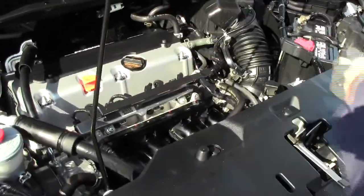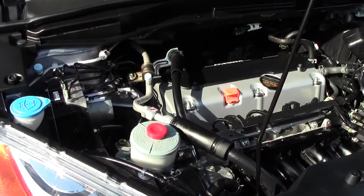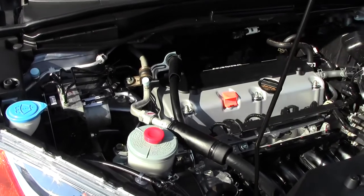Under the hood we have the 2.4 iVTEC four-cylinder motor. It is all-wheel drive — front-wheel drive all the time — and it will displace as much as 40% of the power to the rear in all-wheel drive mode.